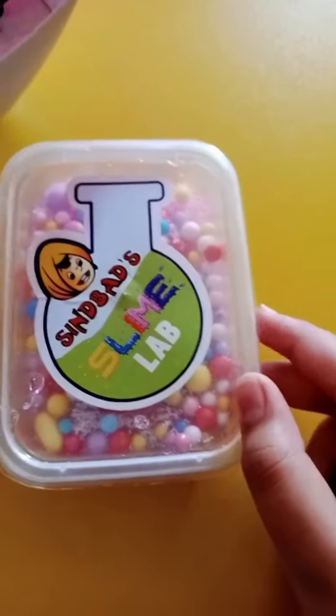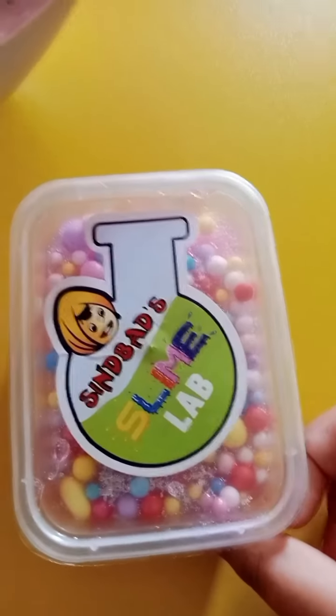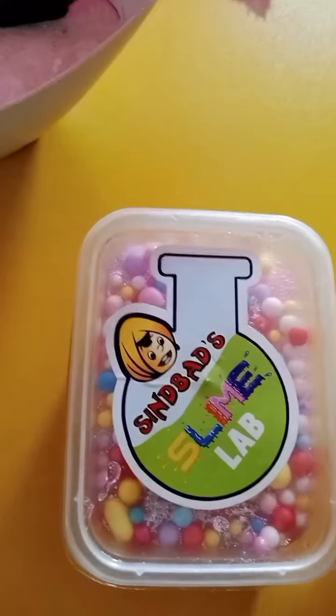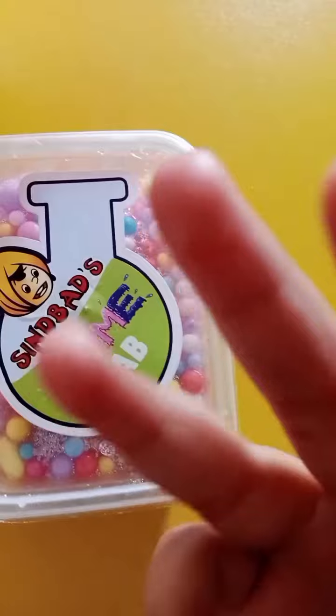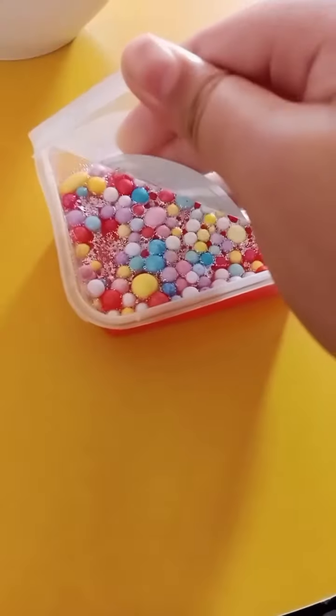Guys, if you don't like my video, please like and subscribe my channel. Comment me what is your favorite color in top one and top two and top three and top ten. Okay, so let's open.